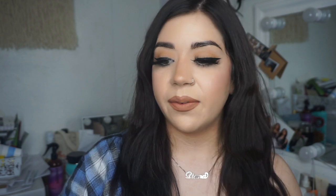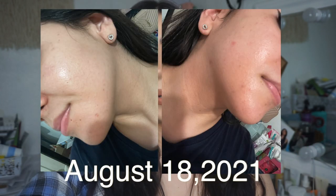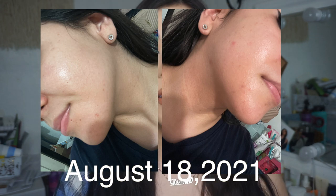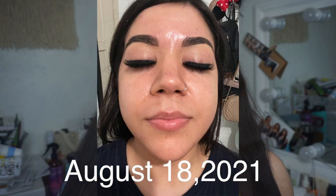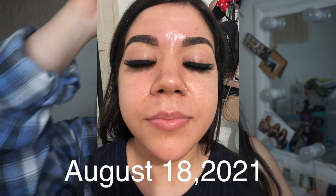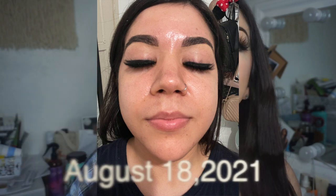I did take some photos and videos and I'm going to insert some clips so you guys can see how my skin has been, with the dates on them. I know I'm wearing makeup right now, but once I wash my face and do my skincare I'll show you guys how my skin is looking without makeup.